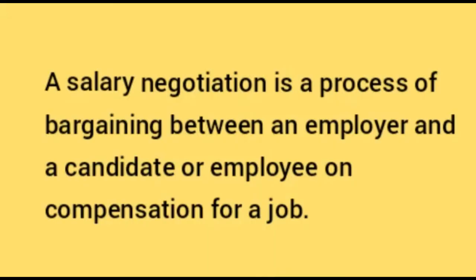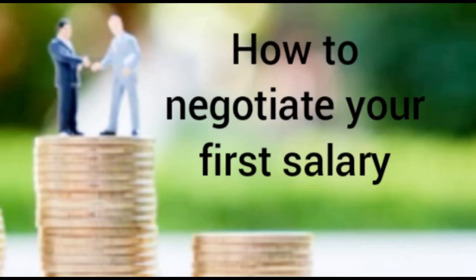What is an entry-level salary negotiation? A salary negotiation is a process of bargaining between an employer and a candidate or employee on compensation for the job. At the entry level, you can negotiate for a higher salary or more benefits with a hiring manager or human resources representative, to achieve a salary that reflects your skills and education level.